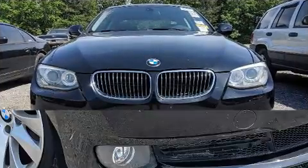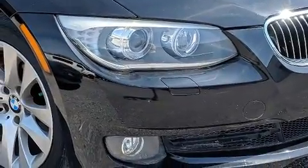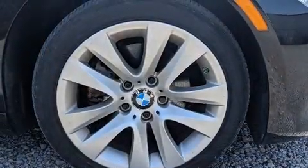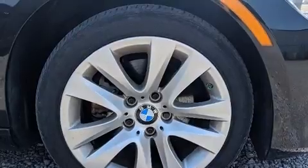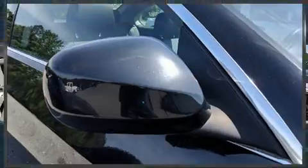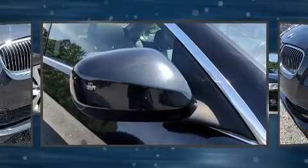BMW prioritized comfort and style by including adjustable headrests in all seating positions, front dual-zone air conditioning, heated door mirrors, and cruise control. With high-intensity discharge headlights illuminating your path, you'll always appreciate maximum visibility.